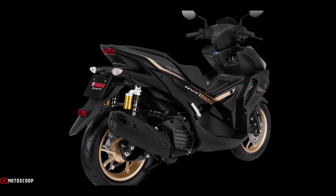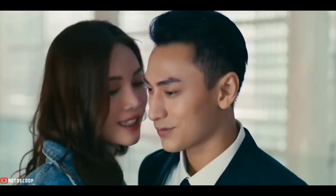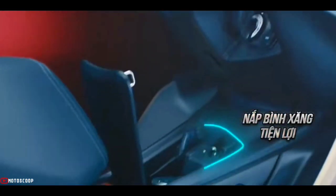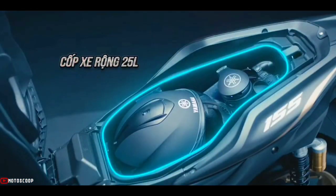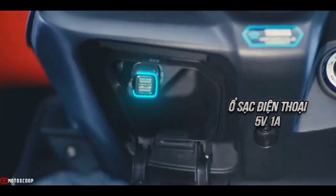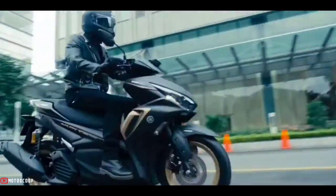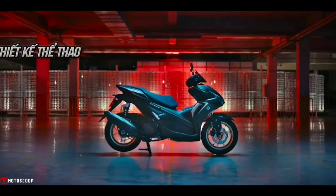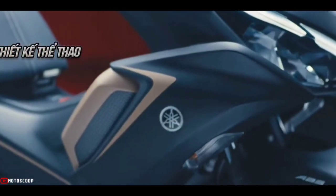Unfortunately, the rear brake is still drum. In terms of dimensions, the Yamaha NVX seat height is quite high at 790 millimeters, with a fuel tank capacity of 5.5 liters. Fortunately, the weight of the 2023 Yamaha NVX 155 is only 125 kilograms — still relatively light for an automatic motorbike with a 155cc engine.